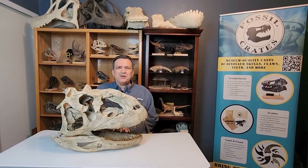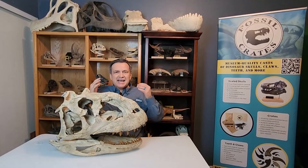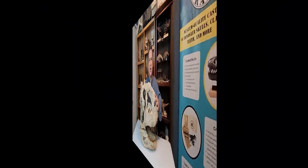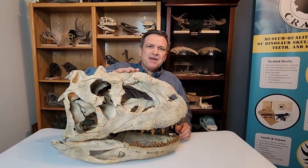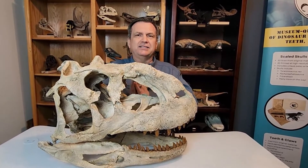Hi, my name is Dr. Brian Curtis. I'm one of the paleontologists here at Fossil Crates, and I'm here to introduce this. Meet the Lord of Madagascar, Majungasaurus crinitissimus, circa 66 million years ago or so. This was the apex predator on that most crazy cool island.